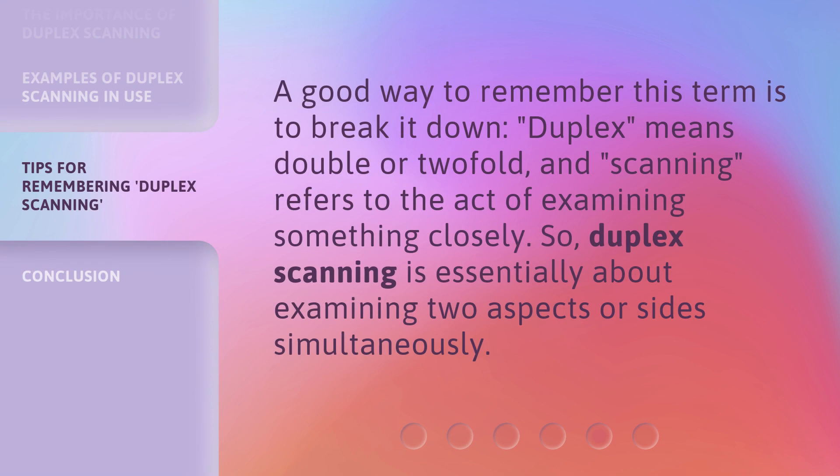A good way to remember this term is to break it down. Duplex means double or twofold, and scanning refers to the act of examining something closely. So, duplex scanning is essentially about examining two aspects or sides simultaneously.